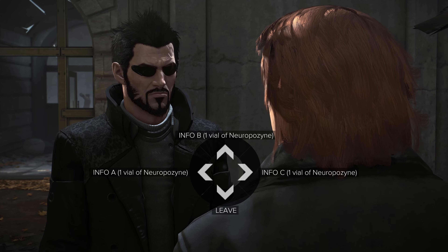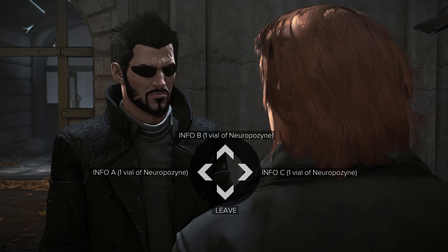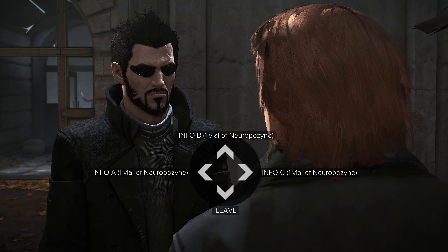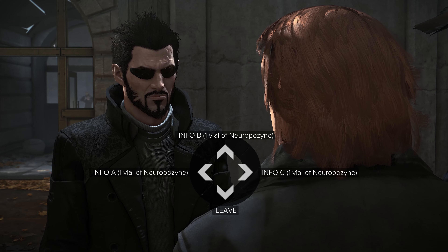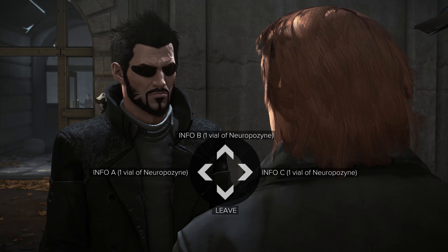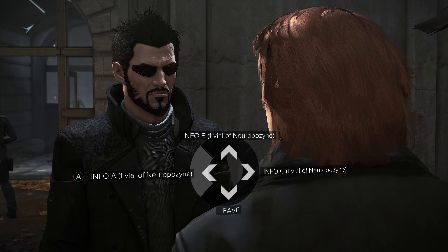For at least two of these, if you go investigate them you will get some extra experience. One of them is actually going to give you a locker code to a storage unit backed by the toy factory that will net you some pretty good gear once you go back there and explore it.